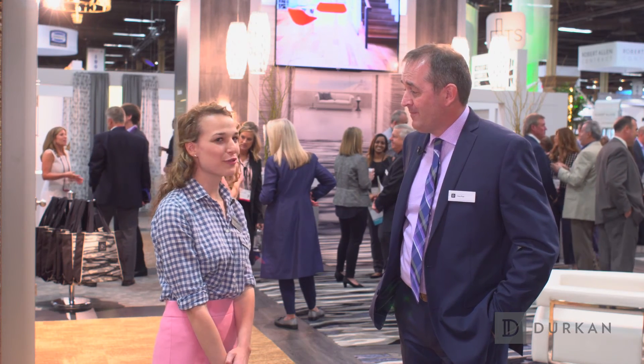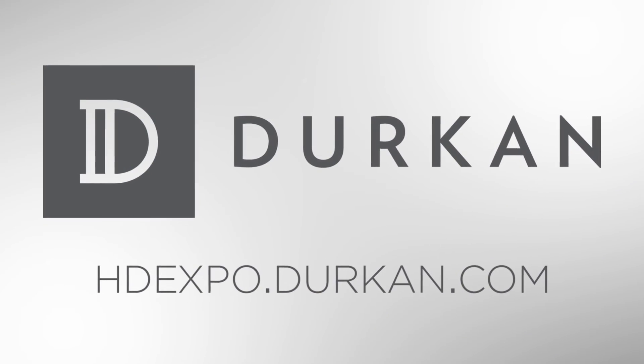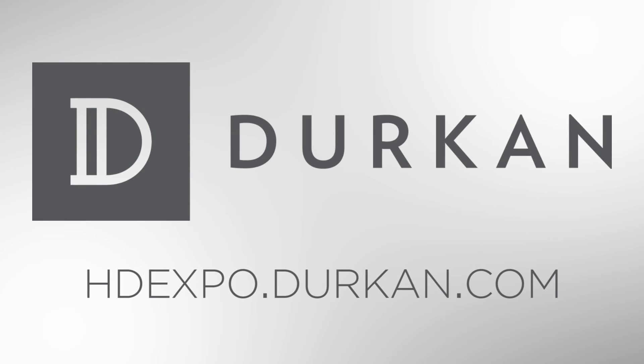Thank you so much, Mark. For more information about Durkin's collections, go to hdexpo.durkin.com.